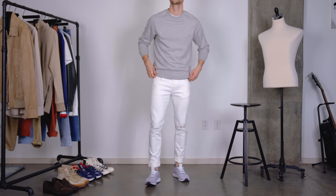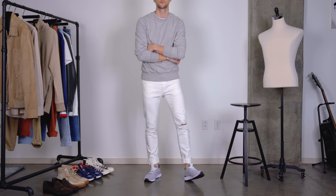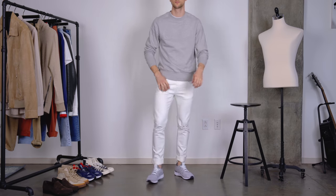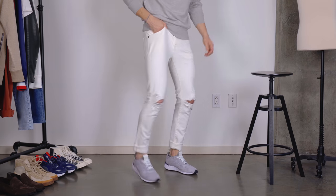Getting a bit more sporty with look number two, styled around these J Brand jeans — a white skinny fit with ripped knees. Same thing applies: if you don't like rips, just imagine them without. I want to talk about white jeans, because honestly it's hard to get me to not wear white jeans in the summer. I know a lot of guys tend to stay away from them because they have a little difficulty styling them — hopefully I can give you some style inspiration.